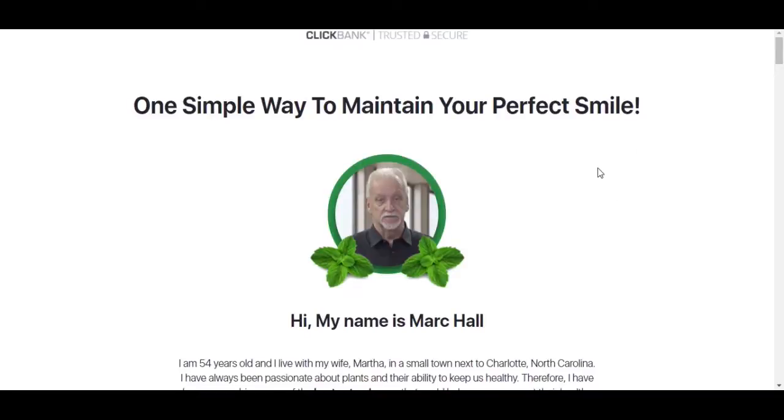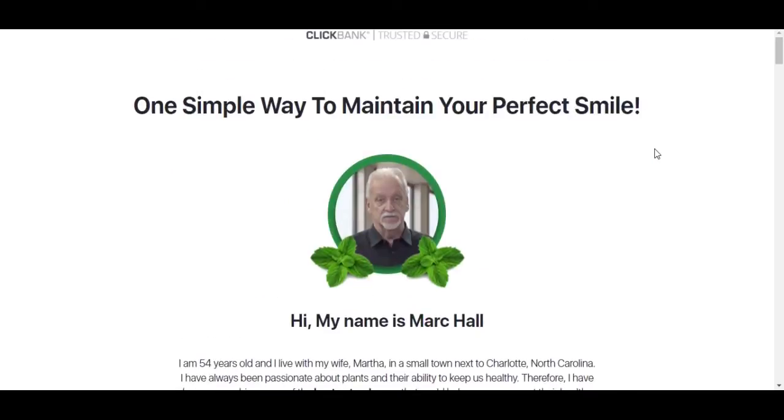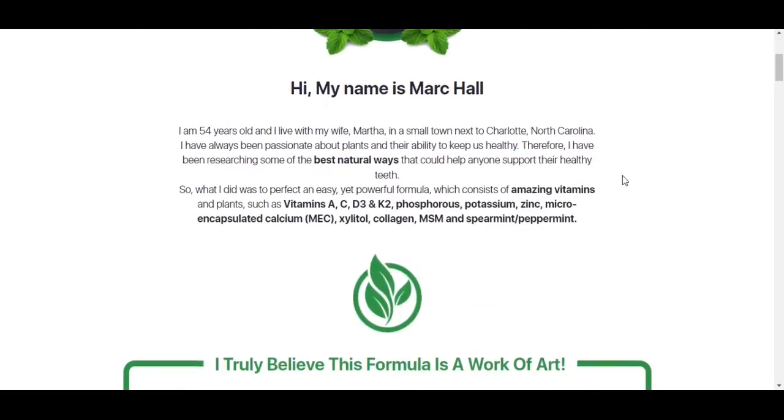Hi guys, my name is Larissa and today I decided to do this video to share with you guys a little bit more about Dentitox Pro before you actually buy the product. You may be wondering: what is Dentitox Pro, which problems can you treat with it, where you should buy it, and many other details.